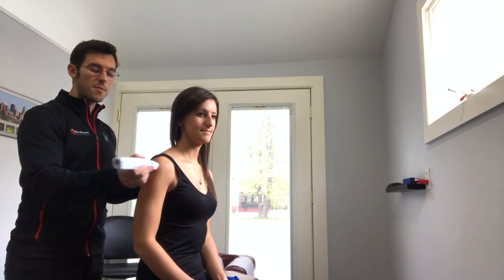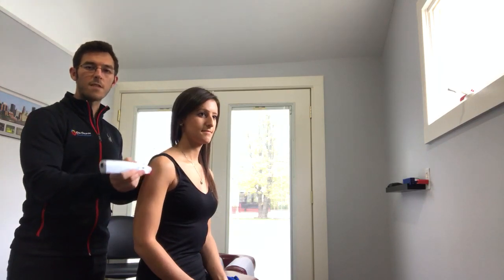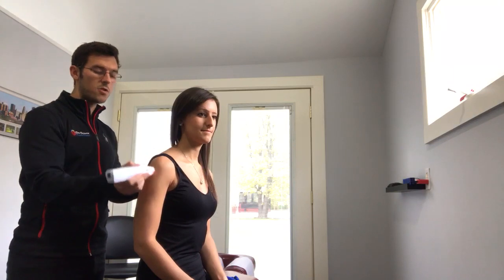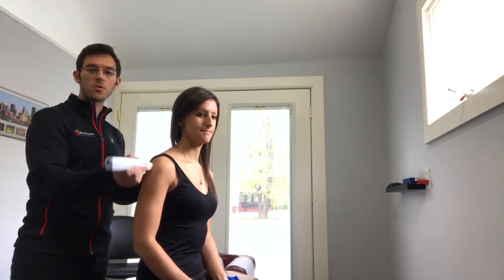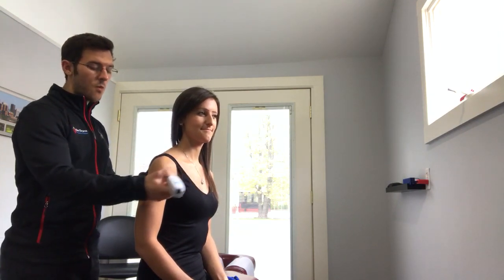Typically, after we offer a treatment of cold laser therapy, we'll follow up with some instrument-assisted soft-tissue technique to break up any scar tissue or adhesions in the shoulder. And then after we're done with everything today, we'll show Tina how to tape her shoulder using rock tape. This combination of therapies works great.